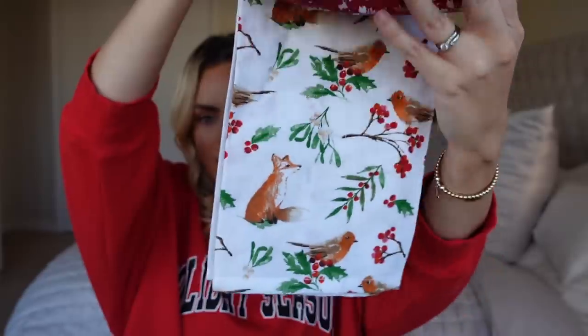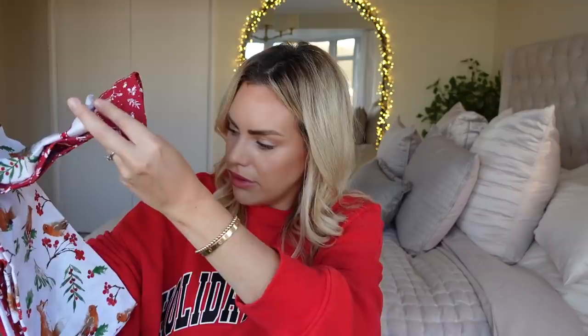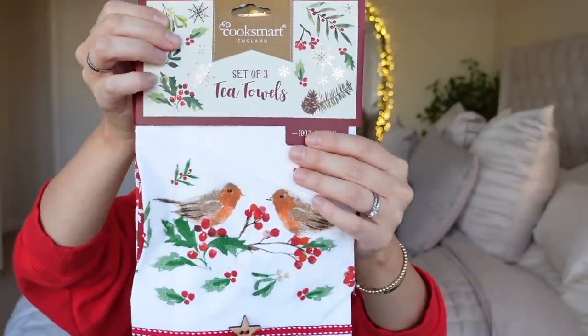I got some tea towels. In the tea towel section they only had a couple of festive ones, but the secret is they're all at the till — they want you to pick them up as you're buying. I got these ones; I like them because they've got little robins on them, a red design, and more with robins. I love the classic style — it's got a little wooden star on the front which is a really pretty feature, 100% cotton. You've got foxes and robins on that one. The RRP is £16 and it was £6.99.